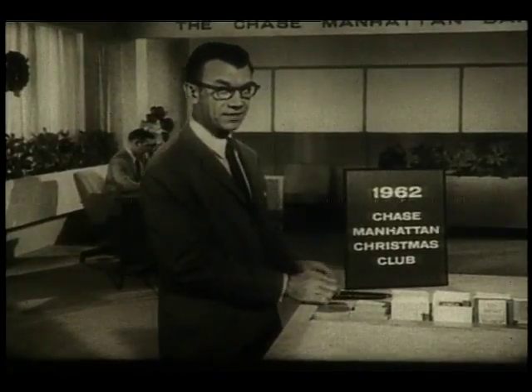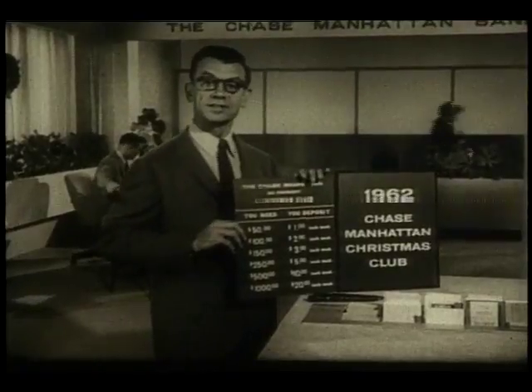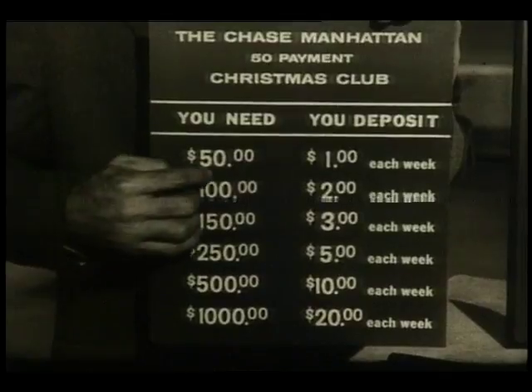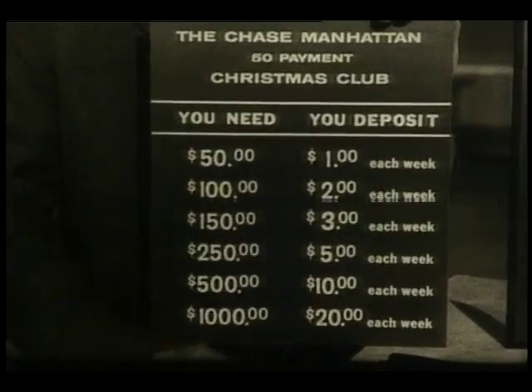The sure way to have the money you need for Christmas 1962. Here's how the club works: select the amount you'll need, then make weekly deposits. For $50, you deposit $1. For $100, $2. And so on.